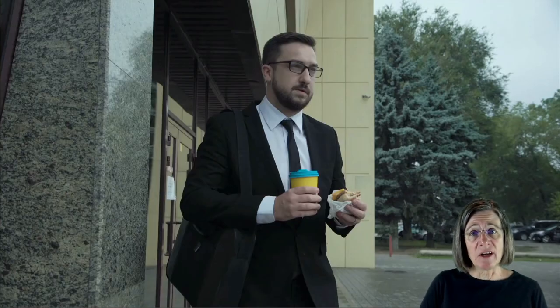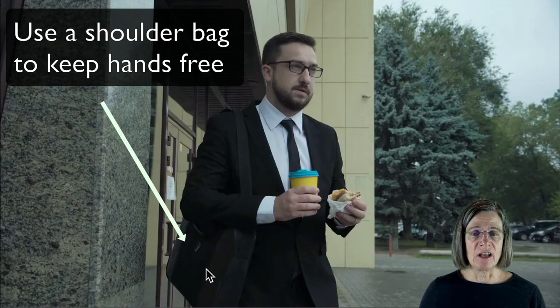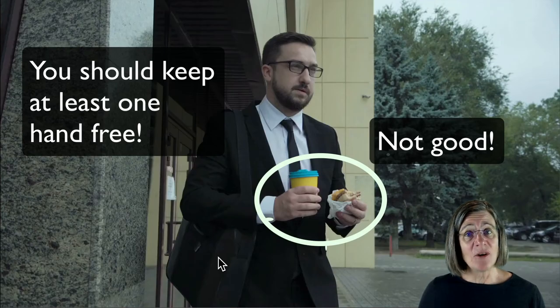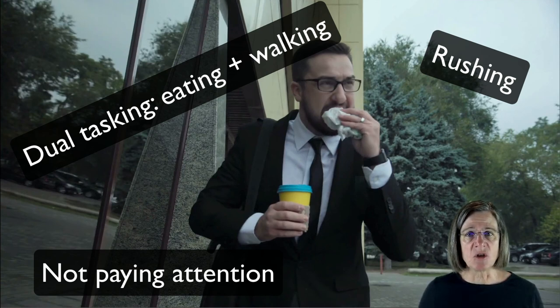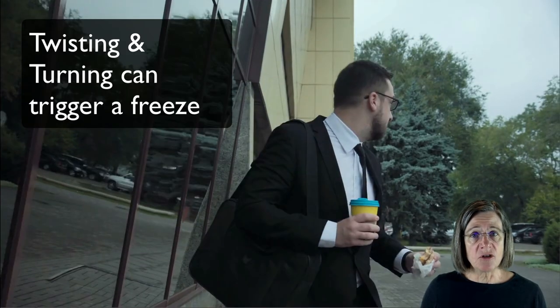I thought it would be fun to look at this person and analyze whether he's doing anything that would be a freezing trigger. One thing I notice is he's got a shoulder bag, which is supposed to allow his hands to be free. But he has taken the opportunity to fill his hands, which is not safe — if he froze or lost his balance, there's no free hand to catch himself. It also looks like he's in a rush — he's trying to eat, he's looking at his watch — and rushing is a trigger for freezing. Turning his body while stepping forward with his feet could really precipitate a freeze; if you need to look around, it would be good to stop first and then look.